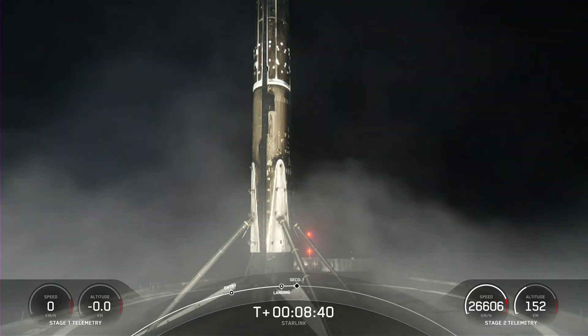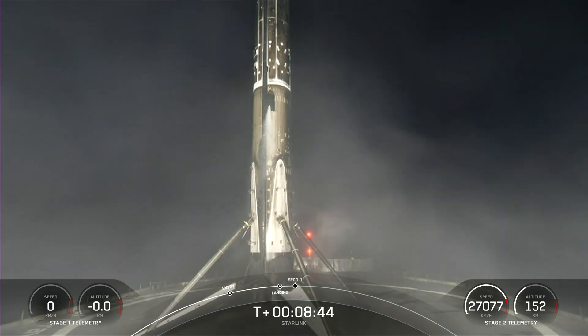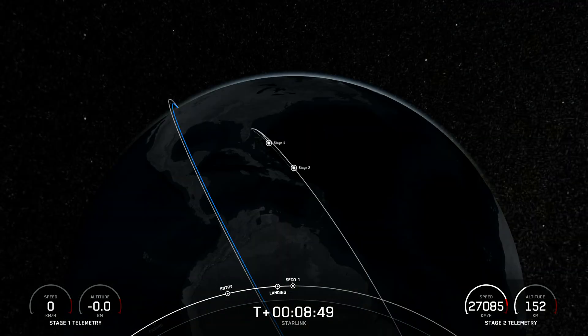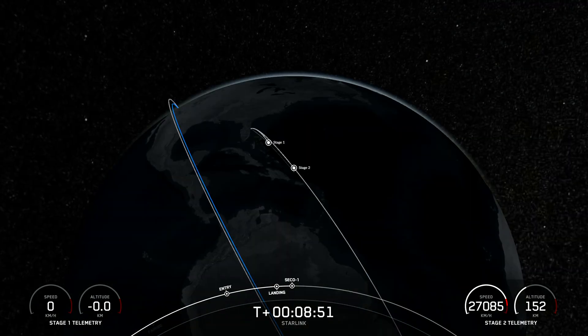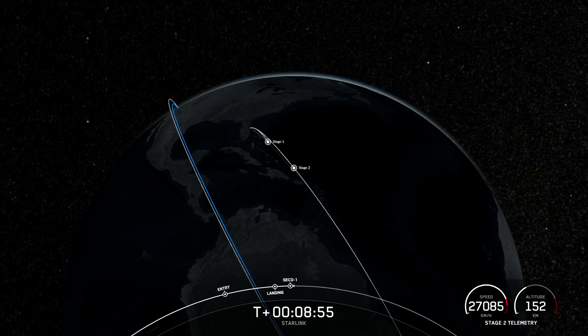Now we're coming up on second engine cutoff in a couple of seconds. We had SECO-1 and now we are waiting for confirmation of good orbit.